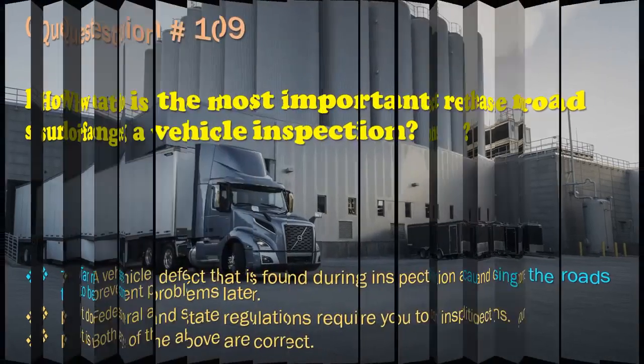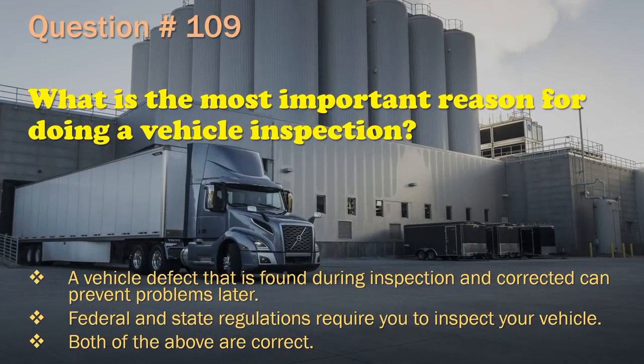Question 109: What is the most important reason for doing a vehicle inspection? A vehicle defect that is found during inspection and corrected can prevent problems later. / Federal and state regulations require you to inspect your vehicle. / Both of the above are correct. The correct answer is: Both of the above are correct.